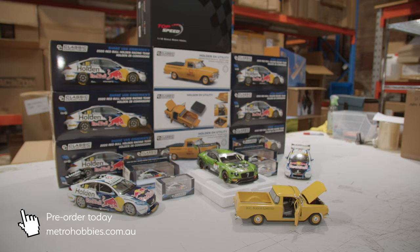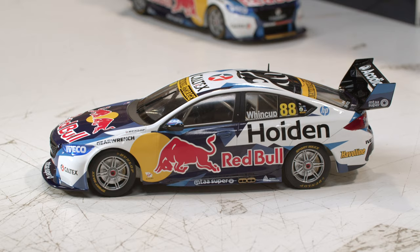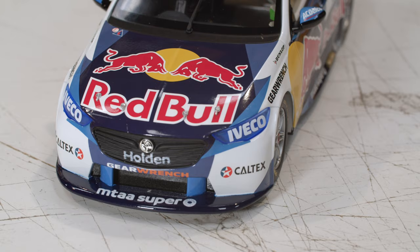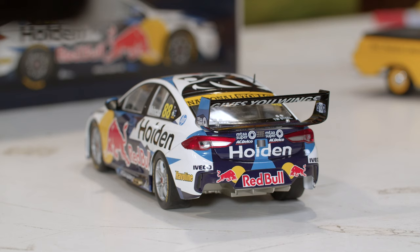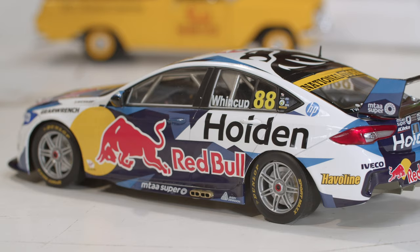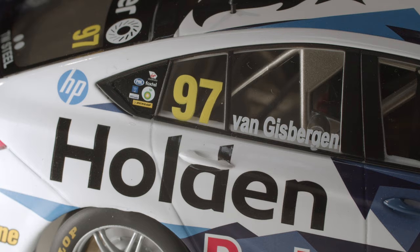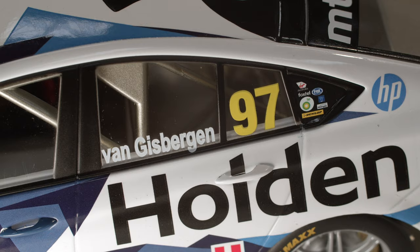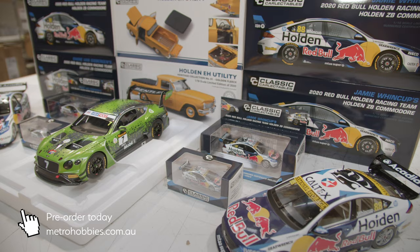Next, we're going to move to the last factory-backed Holden Racing Red Bull cars. These are the 2020 championship cars, limited to 550 pieces each. We've got the Shane Van Gisbergen car and we've also got Jamie Whincup's car. We do have limited stock of the 1/64th and the 1/43rd scale ones as well. They're really nice sealed-body resin cars by Classic Collectibles. If you're Red Bull Holden Racing fans or just Holden Racing fans, I'd really suggest grabbing those because they are the final year of factory-backed Holdens.